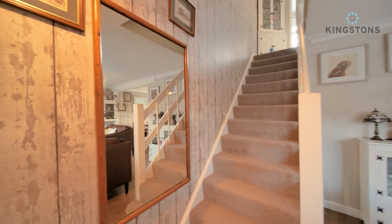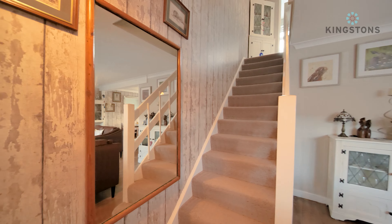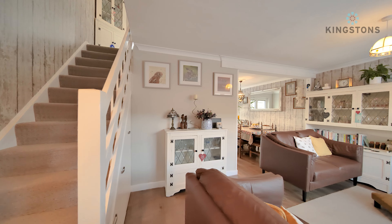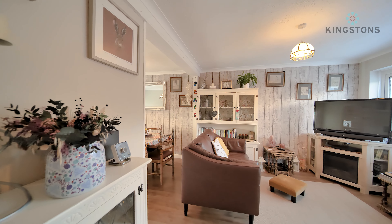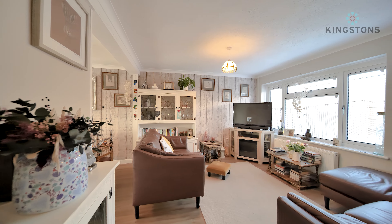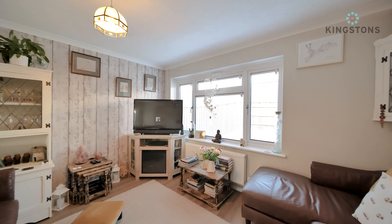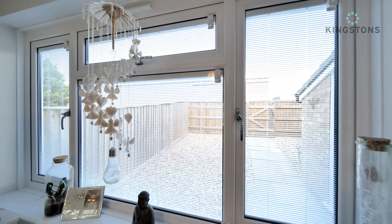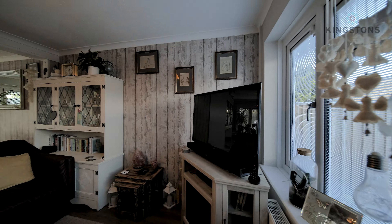In the living room we've got the stairs straight ahead with an understair storage cupboard, and space for a unit should you want. As we pan around to the right, this fantastic space opens up - we've got two sofas, a window to the front with built-in blinds, and the television unit down in the corner. You can see the blinds and out towards the enclosed front garden.